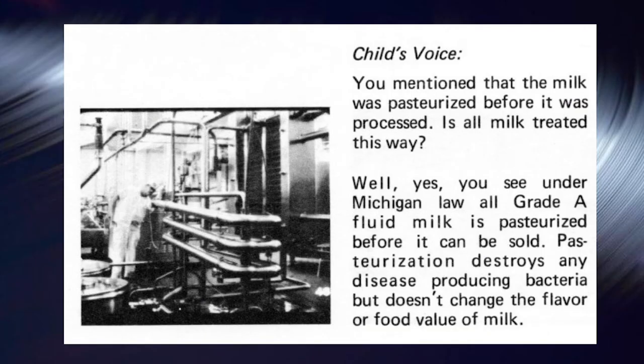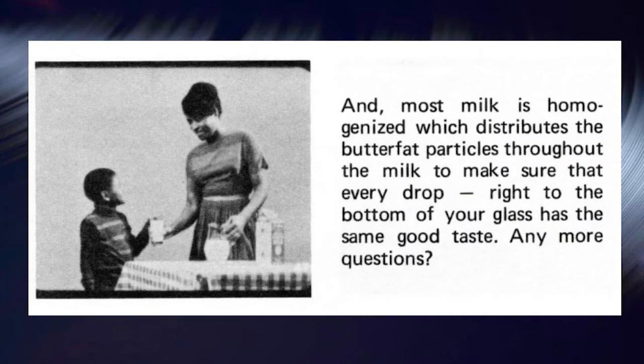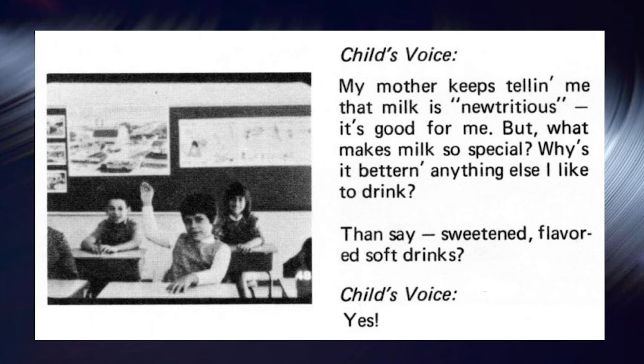You mentioned that milk is pasteurized before it is processed — is all milk treated this way? Yes. Under Michigan law, all grade A fluid milk is pasteurized before it can be sold. Pasteurization destroys any disease-producing bacteria but does not change the flavor or food value of milk. And most milk is homogenized, which distributes the butterfat particles throughout the milk to make sure that every drop right to the bottom of your glass has the same good taste. My mother keeps telling me that milk is nutritious, but what makes milk so special — why is it better than a sweetened, flavored soft drink?